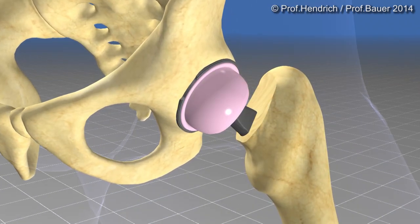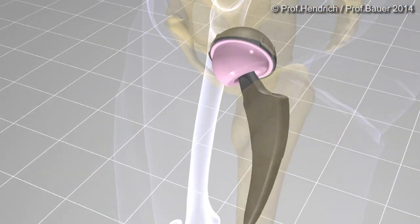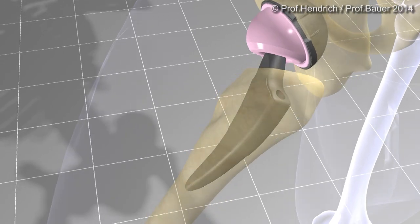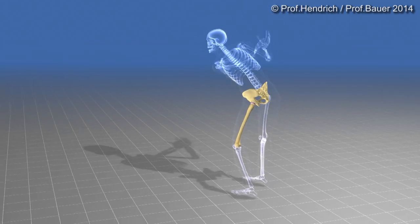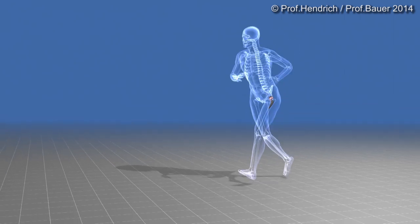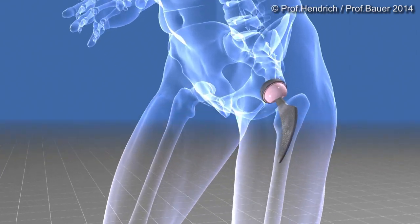Modern artificial joints replace the cartilage. A modern artificial joint is able to reproduce three-dimensional moves like here in golfing. Due to its wear-resistancy, a modern total joint is also appropriate for continuous dynamic loads like in jogging.